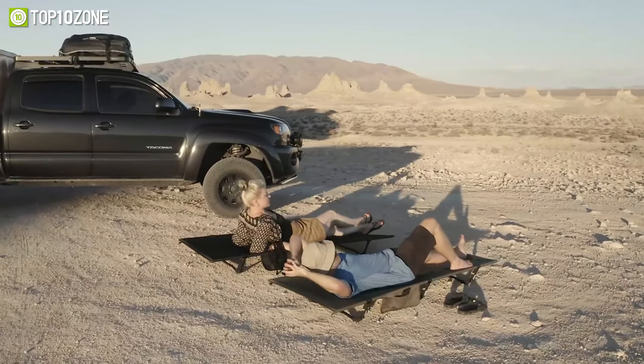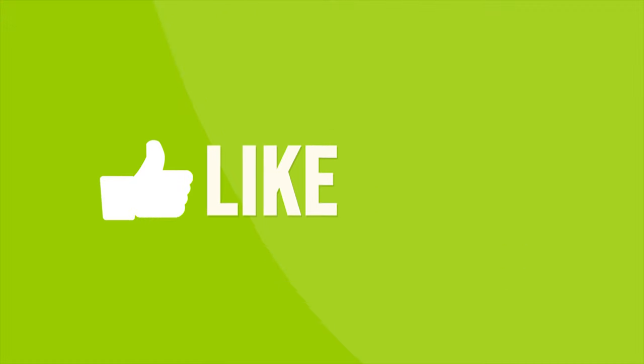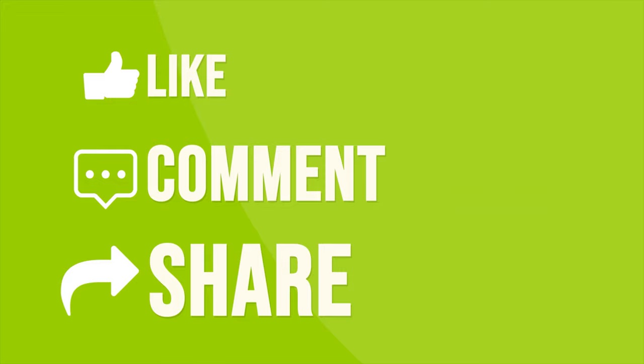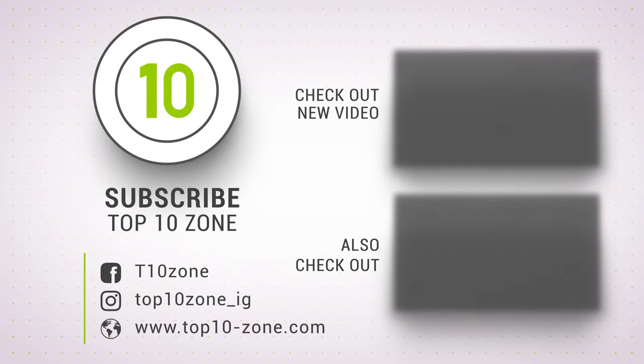So that was our list of the top 10 awesome camping inventions you must have. Like, comment, and share with your friends if you find this video helpful. Subscribe to our channel if you want more videos like this on your feed.